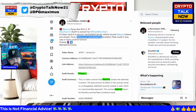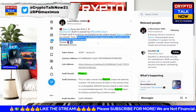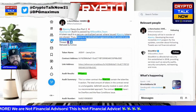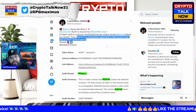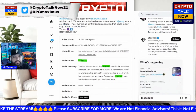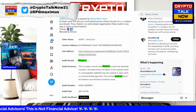Why did Jasmine pick SlowMist to do the audit? Because there is no centralized organization that could in any way control new tokens — and that aligns perfectly with what Jasmine represents: private data storage where Japanese citizens are in control of their own data. No control, no central authority — that's the key issue.